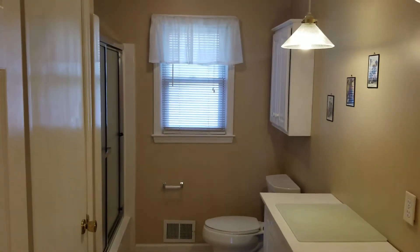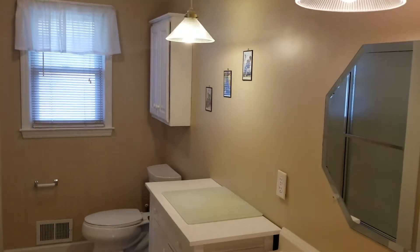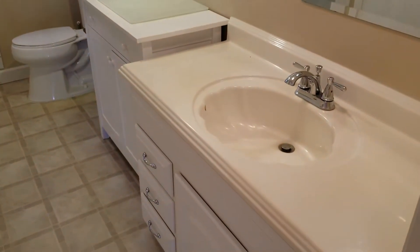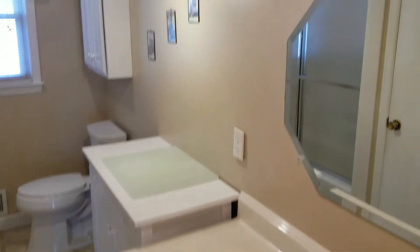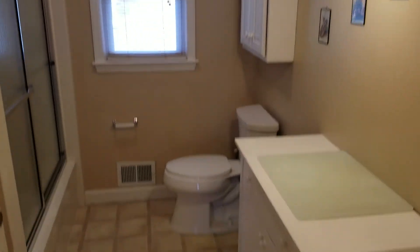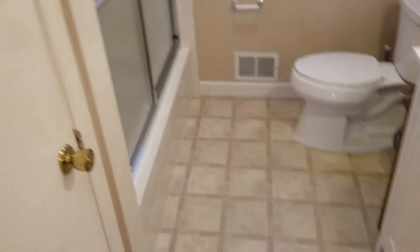Thermostat is right here on the right. First door to the right, you have your full bathroom. Very nice bathroom. You have your two lights that hang from the ceiling, also a pretty good size single vanity. You have your mirror, also a cabinet above the toilet. Linen closet right here to the left, and then you have your shower.